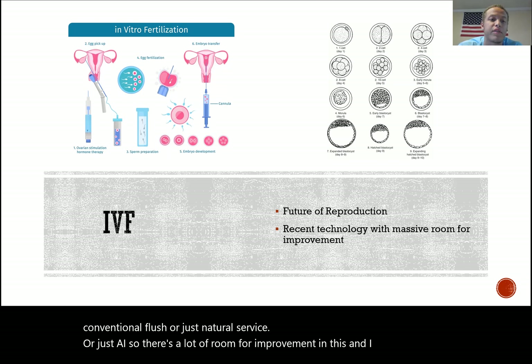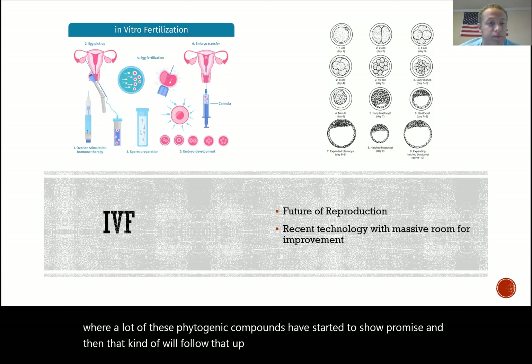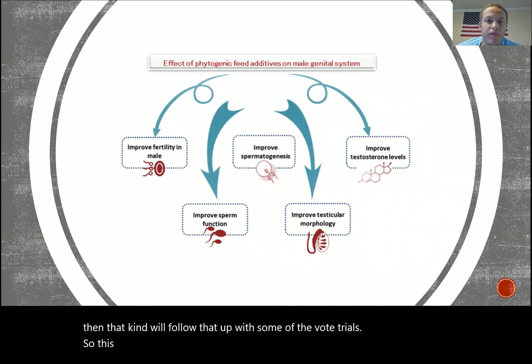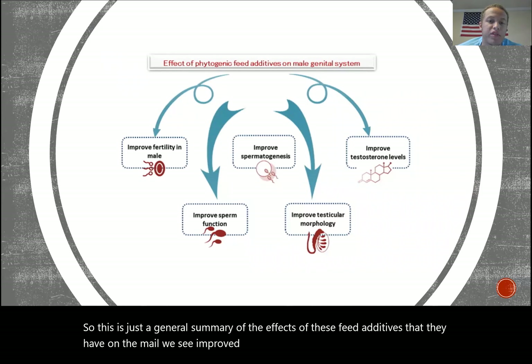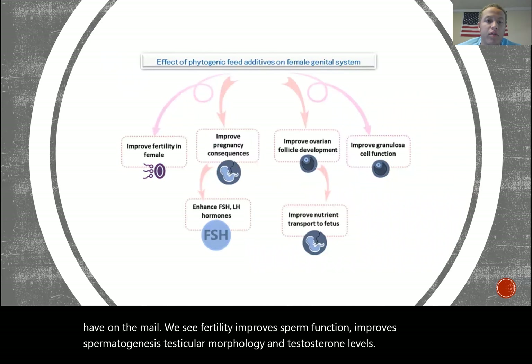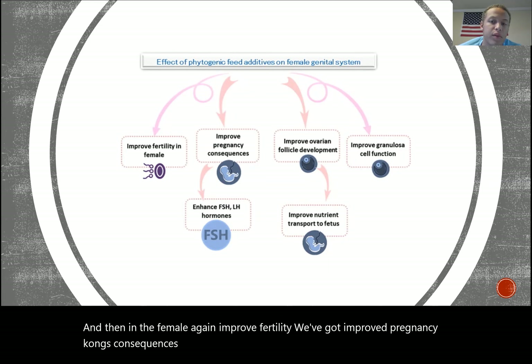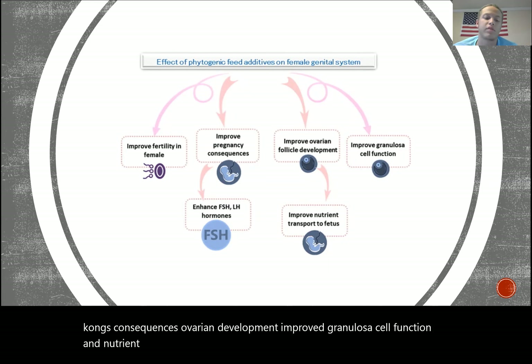This is where phytogenic compounds have started to show promise. As a general summary of their effects: in the male we see improved fertility, improved sperm function, improved spermatogenesis, testicular morphology, and testosterone levels. In the female we see improved fertility, improved pregnancy outcomes, ovarian development, improved granulosa cell function, and nutrient transport to the fetus.